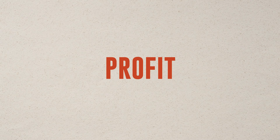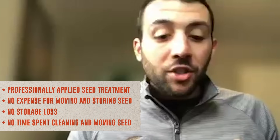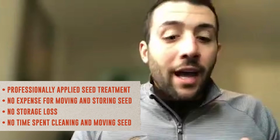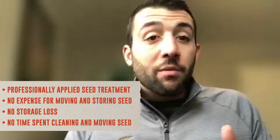When growers buy new seed every year, we're able to bring new varieties like WB 9590, WB 9719, and WB 9606, giving you great adaptability to your farm and the best ROI with the best yield performance possible. There's no misapplication of seed treatments, no expense for moving or storing seed, no storage loss over winter, and no time spent cleaning or moving seed — plus you get a bushel increase across all your acres with our fresh genetics.